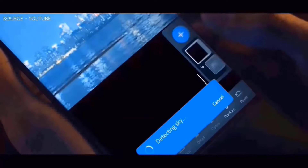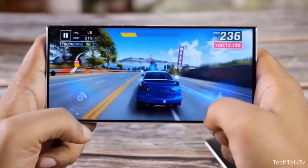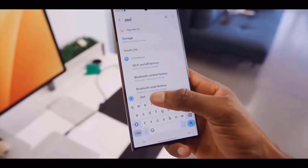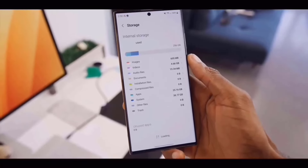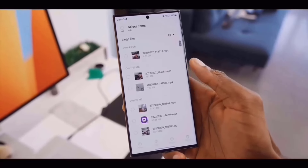The touch sampling rate, or 240Hz for the Galaxy S23 series, is the frequency at which a screen recognizes touch input from a finger, pen, or any other touch tool. This means that the screen detects touch input 240 times per second.